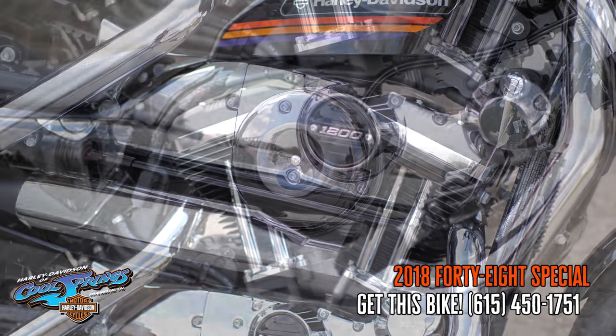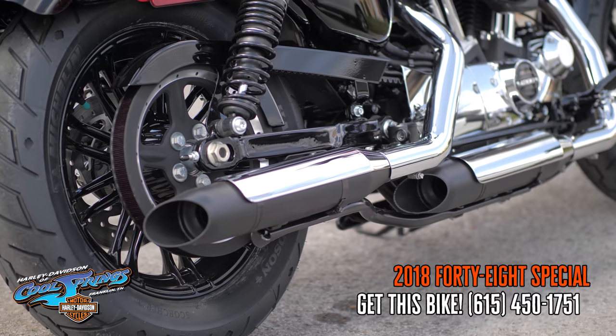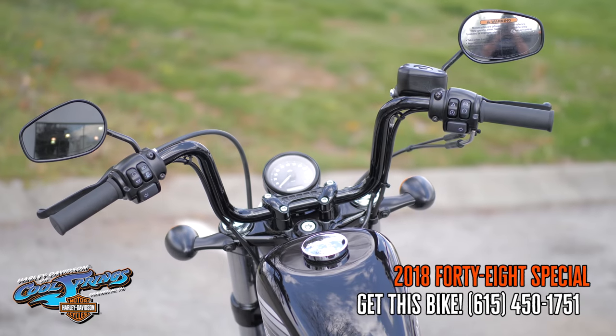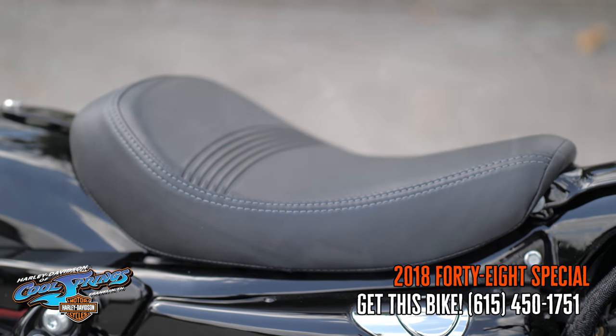They've got the throwback paint, the 1200 Evolution engine, and they only weigh 547 pounds. It's got the peanut tank, the tall boy bars, and the optimized seat design.